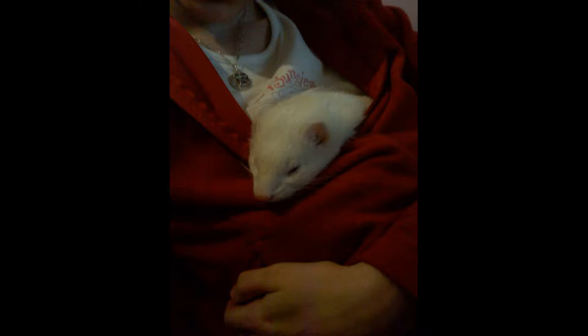This is another old photo. Sadly he's no longer with us. But this was Feffy, one of the first few days that we had him. I put him inside my sweater and he just fell asleep - he was like, ah, love.